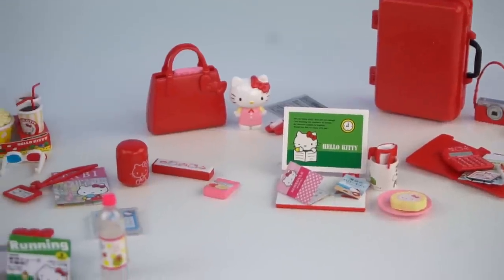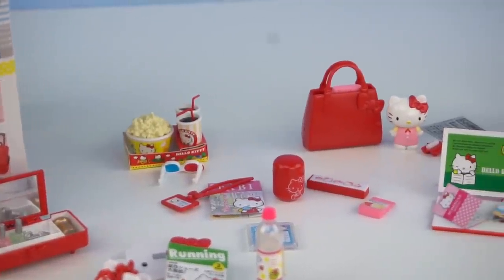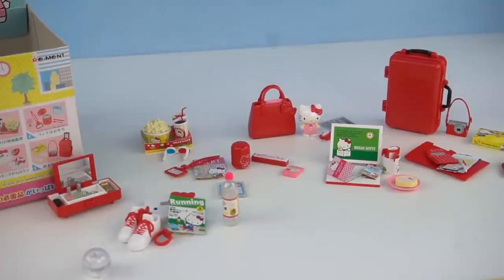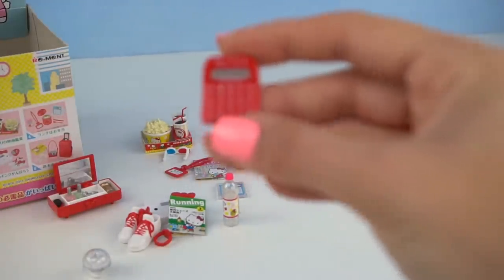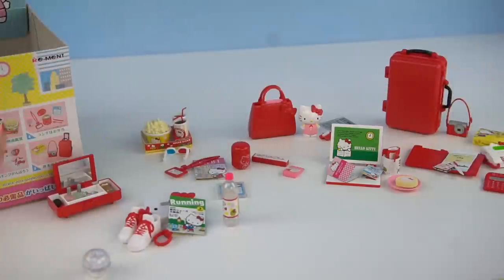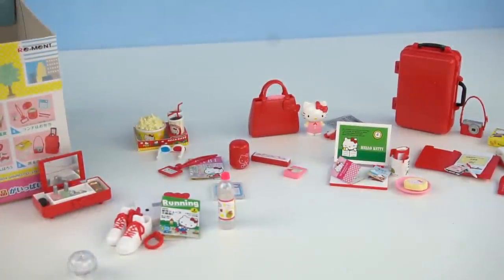Those were all of the adorable accessories we got in these Hello Kitty remand boxes. If you guys had a favorite set, let me know down in the comments. If I had to choose a favorite, it would have to be the one with the laptop and the phone and the calculator — I just love all kinds of miniature school supplies and office supplies. And I can't wait to show you guys my new Hello Kitty bedroom that I'm still working on — it's going to be really cute. If you want to see more videos like this one, please give it a big thumbs up. I will see you guys in my next video. Bye-bye for now!